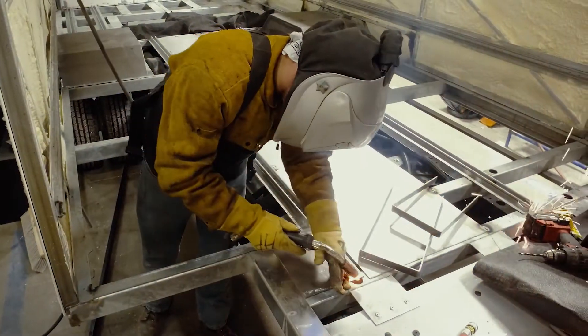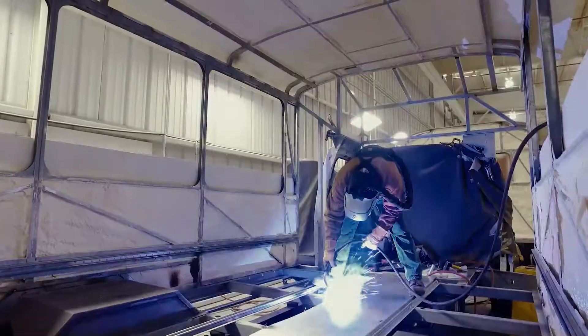WorldTrans buses utilize spot welding in key locations to reduce labor and increase the repeatability of the welding processes.